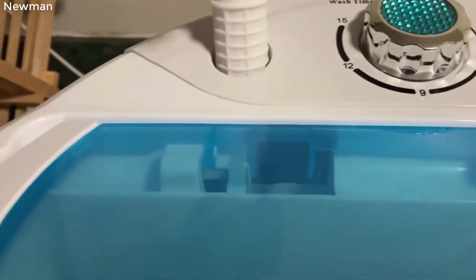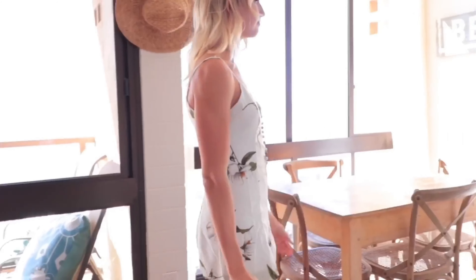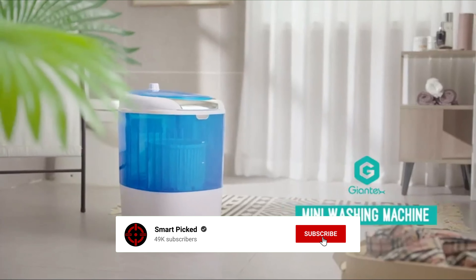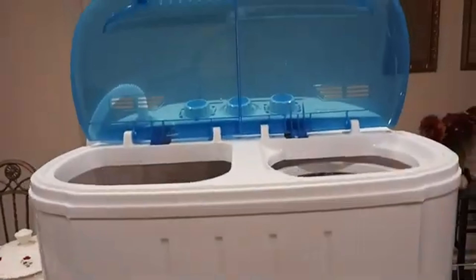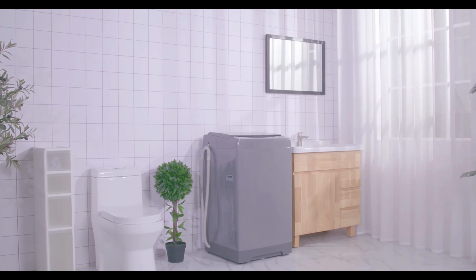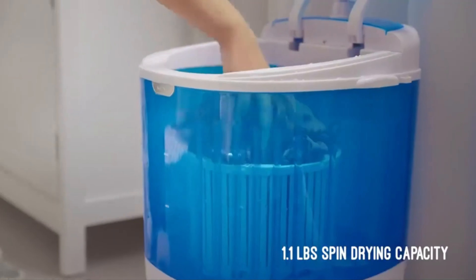That's a wrap! We trust you enjoyed exploring our selection of best portable washing machines. If you did, please show your support by giving us a thumbs up and clicking the subscribe button. Feel free to share in the comments which portable washing machine you're considering. Let's turn your choice into reality. Thanks for tuning in, and we look forward to seeing you in our upcoming videos!